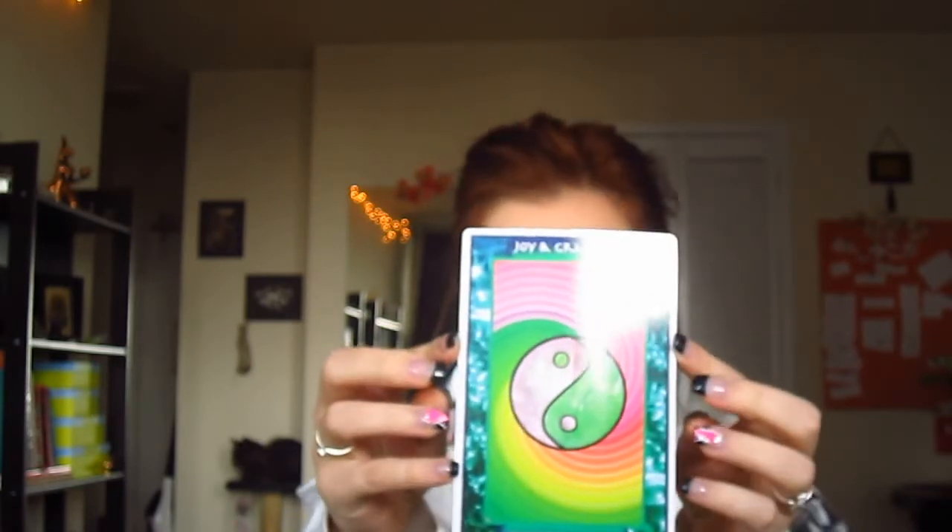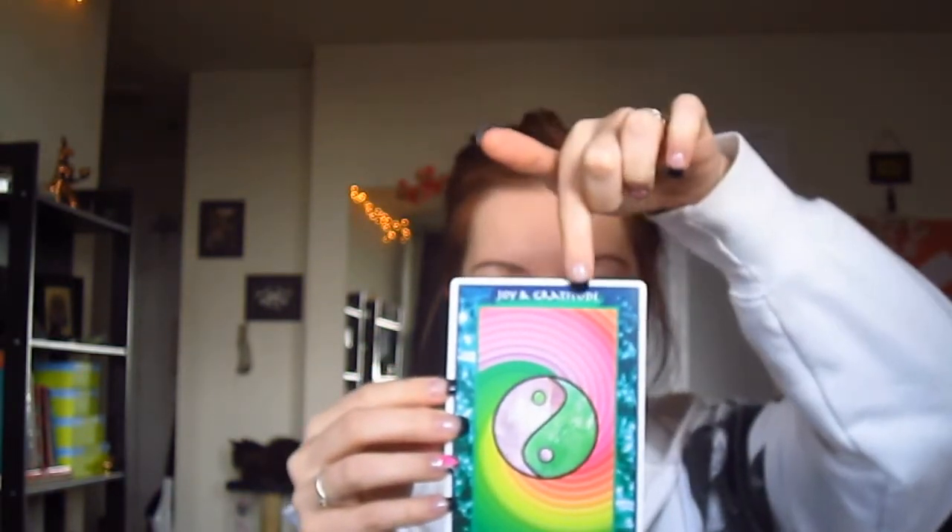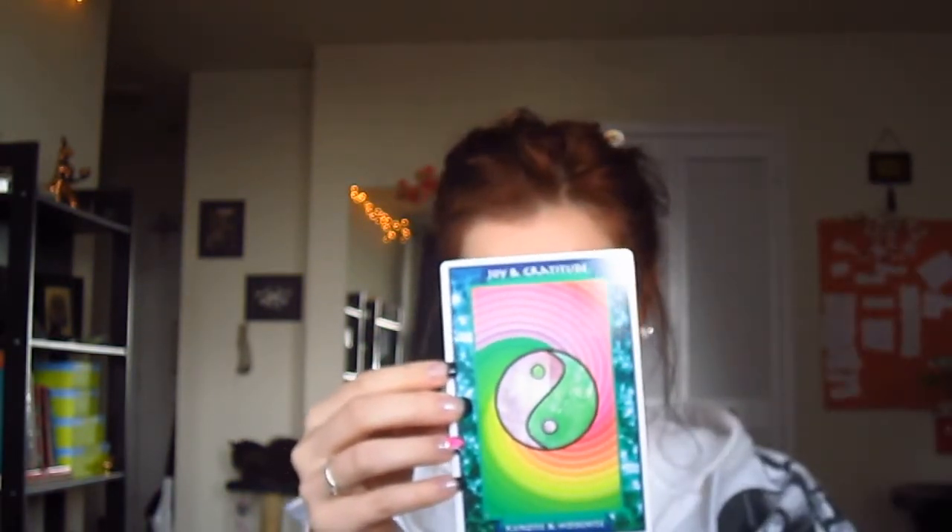So the card I'm pulling today says Joy and Gratitude at the top. And then at the bottom we have two crystals: Kunzite and Hiddenite. I have heard of Kunzite but I have no idea what Hiddenite is. So I guess we'll find out together.